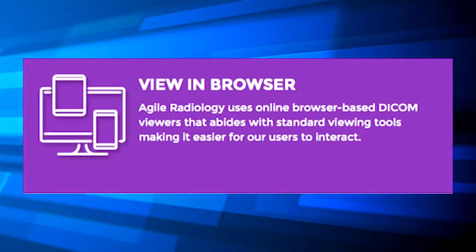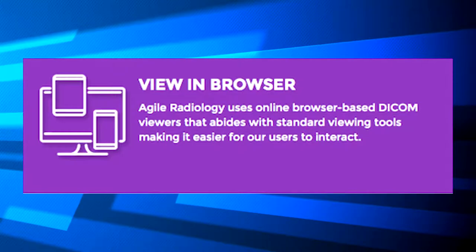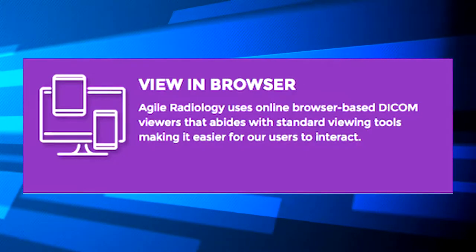View in Browser. Agile Radiology uses online browser-based DICOM viewers that abide with standard viewing tools, making it easier for our users to interact.